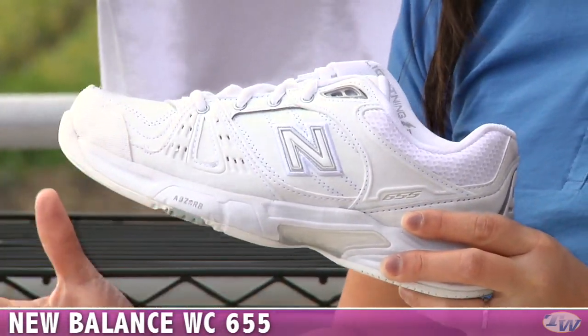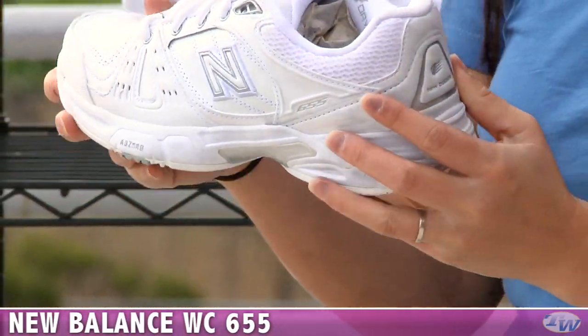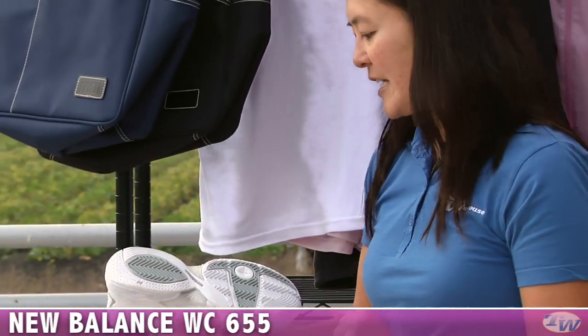This shoe also comes in a variety of widths. This is the B medium width, but also available in the narrow 2A and the wide D. There's also a white blue, but this is the white silver shoe. And the endurance outsole there.